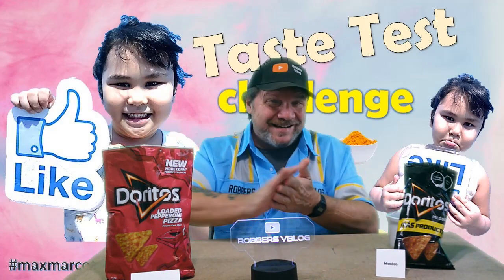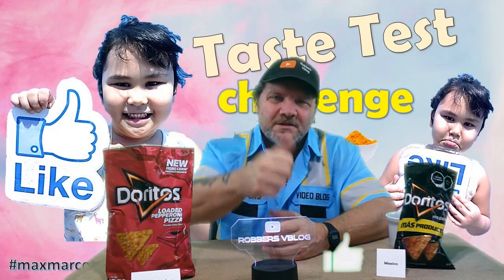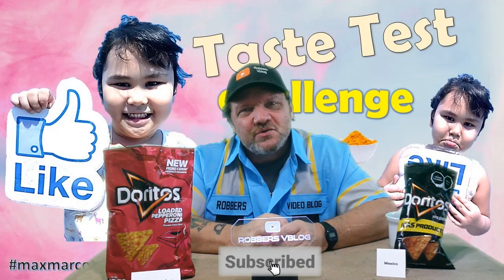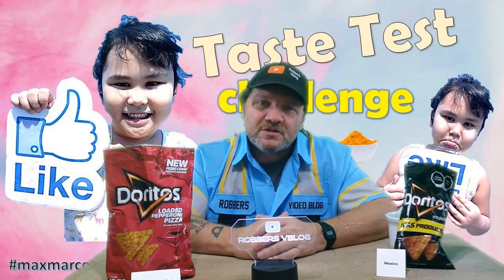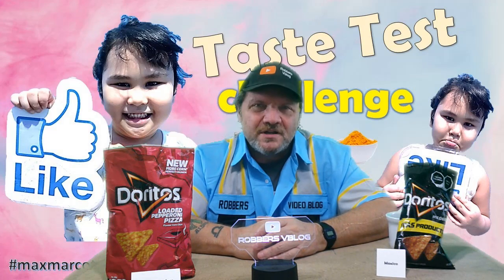I wasn't expecting that one. Alright guys, well that's this week's Taste Test Challenge. If you like this video, give me a thumbs up. Subscribe to my channel if you haven't subscribed yet — come back next Tuesday for another Taste Test Challenge. Subscribing helps me out; I'm trying to get to a thousand, so just keep that going. Come back next Tuesday for another Taste Test Challenge. I'll see you then. Thanks guys.